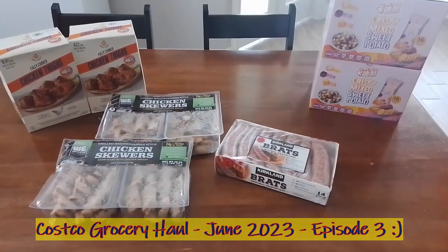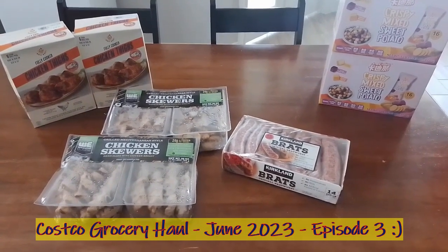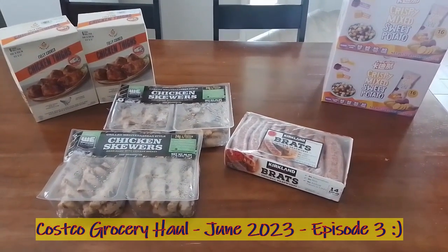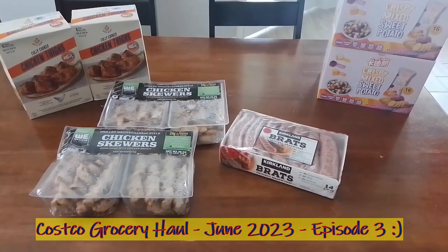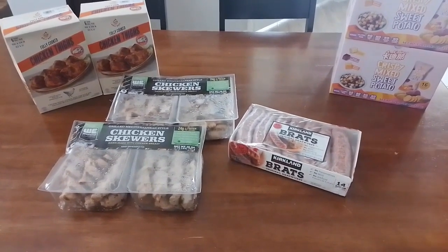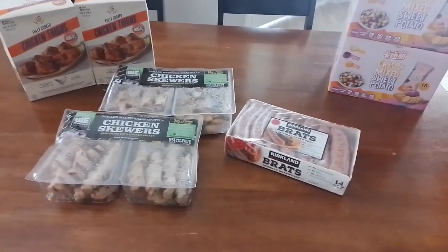Hello everyone, we're going to show you what we picked up from Costco. We actually went to Costco to get Ozark water — the 40-pack — and paper towels.